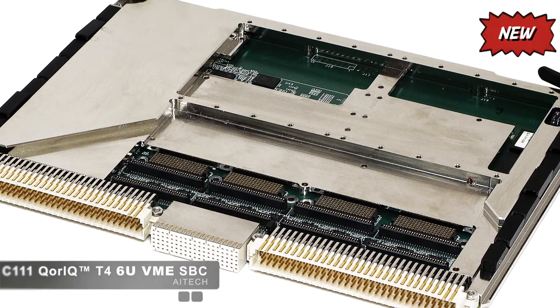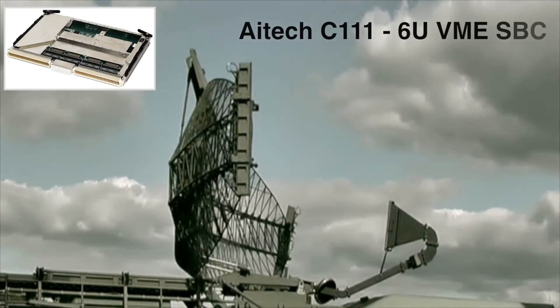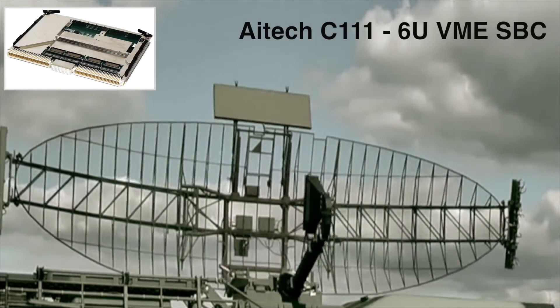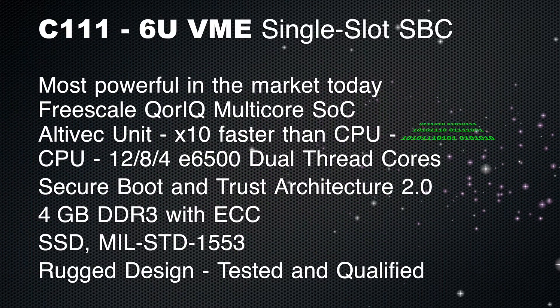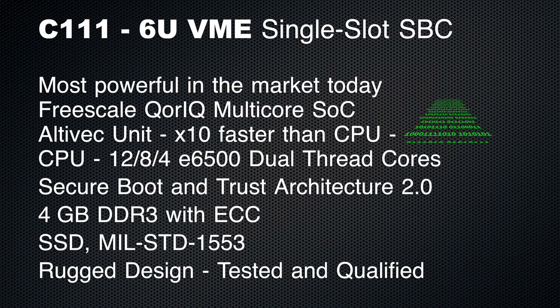With one of the most powerful 6U VME SBCs on the market, the enhanced C111 SBC is perfect for rugged VME-based systems. Its advanced Core IQ CPU can be equipped with 12, 8, or 4 E6500 dual-thread cores, and a MIL-STD-1553B interface is included for military avionics systems. The new board provides efficient processing in mission-critical applications such as ground-based radars, leveraging Altevec high-bandwidth data processing and algorithmically intensive computations.